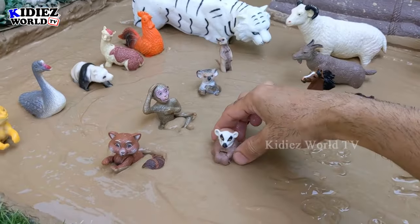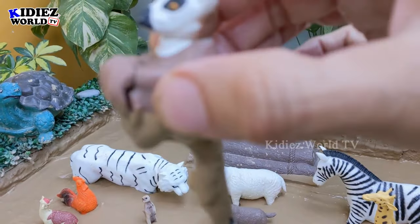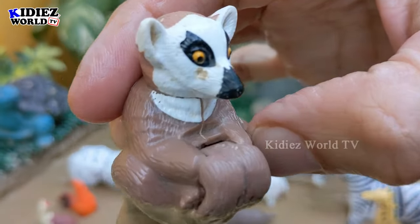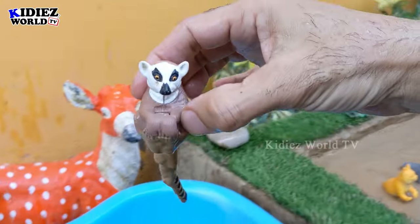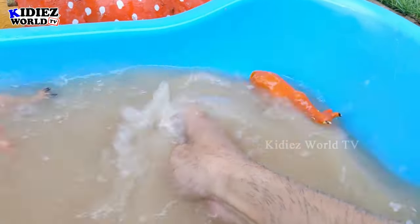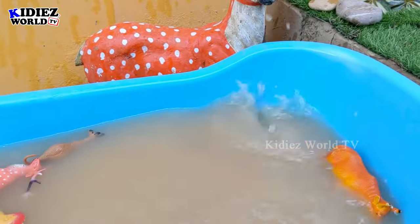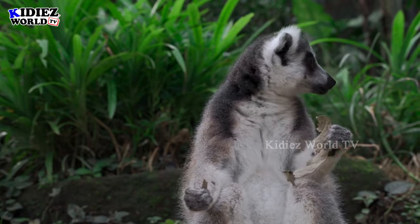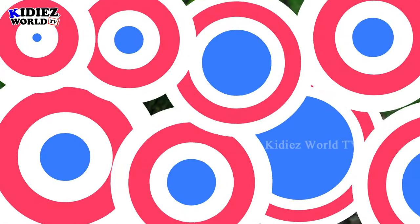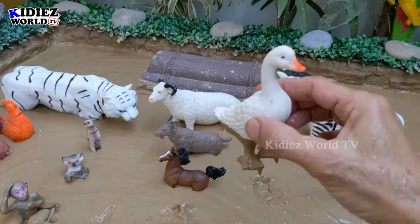And the next one we have is the ring-tail lemur. The funniest thing about this animal is it has a big tail, and the tail is black and white, so this animal is called the ring-tail lemur, which is a small but very funny jungle animal.